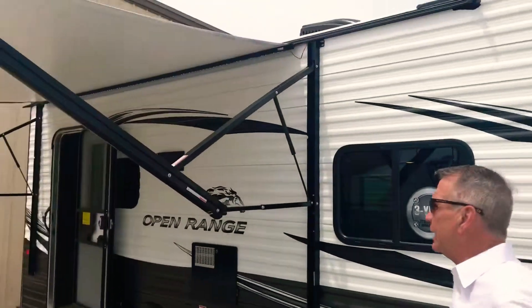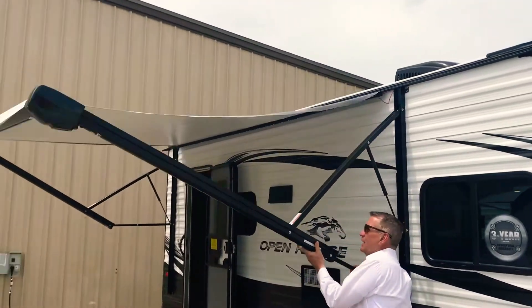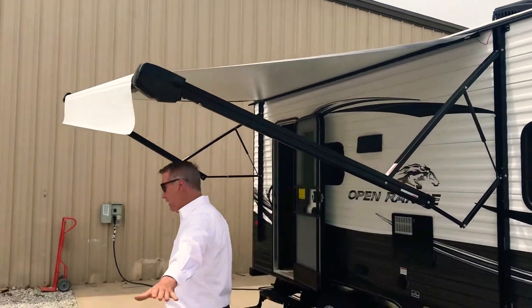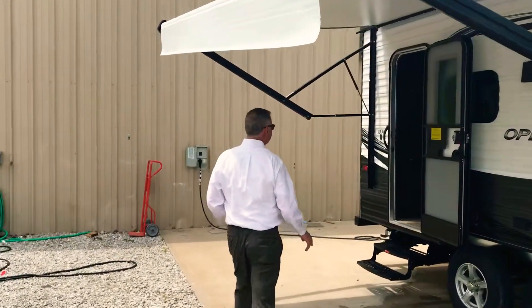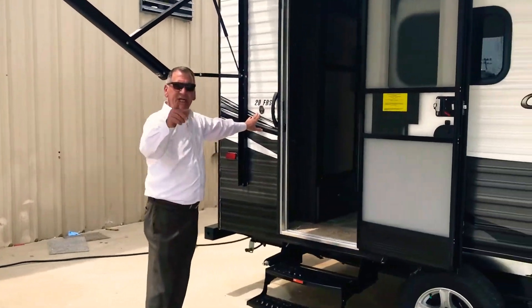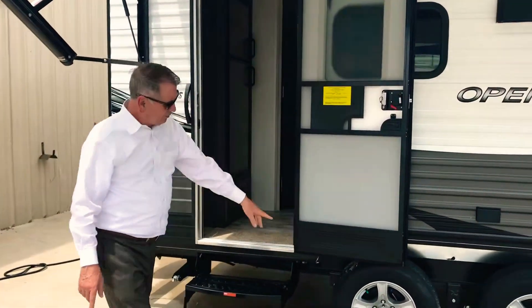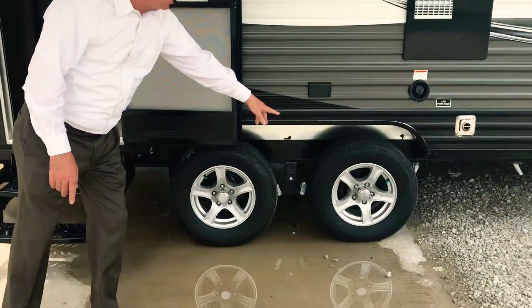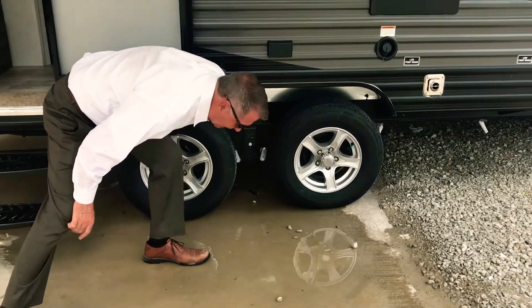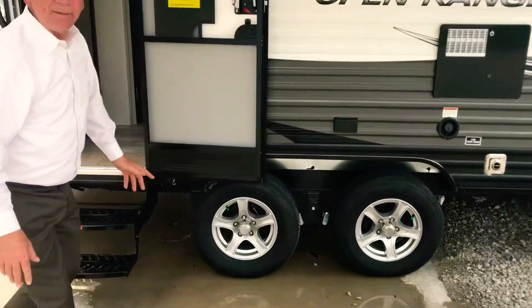Look at this awning. I've got the awning out today — I can lower it and tip the rain off one side, away from my campsite. This is the model 20 FBS from Open Range, a 2020 model. Note those double axle aluminum alloy wheels on this. It also has a galvanized metal compartment here to keep the road rash down off of your camper.